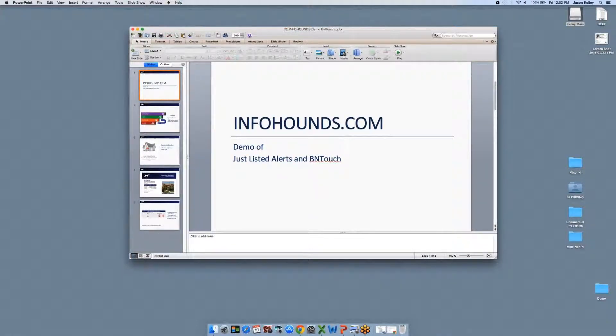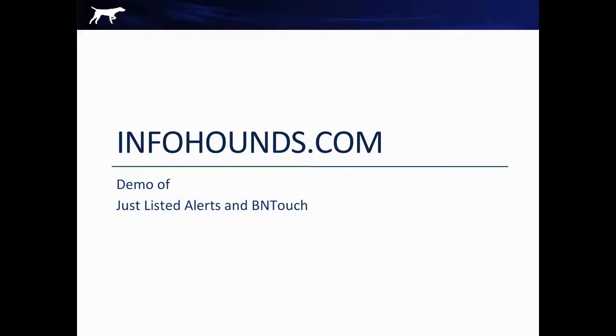Hi everyone, this is Jason at InfoHounds and I also have Dylan from Be In Touch. We're here today to announce a strategic partnership and a technical integration of our InfoHounds Just Listed Alerts with the Be In Touch system.